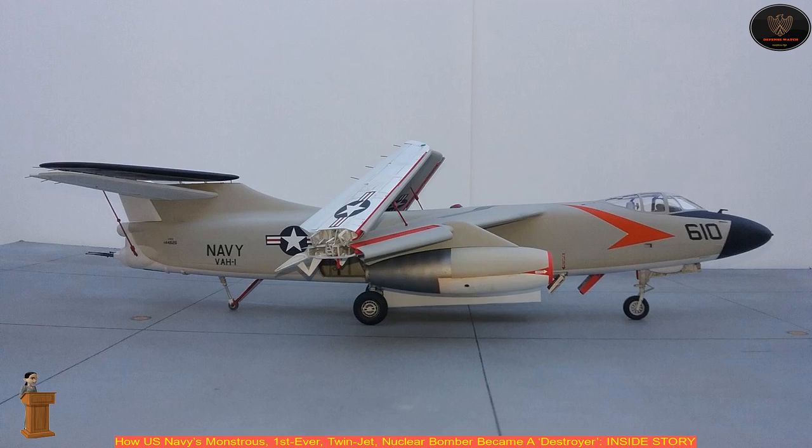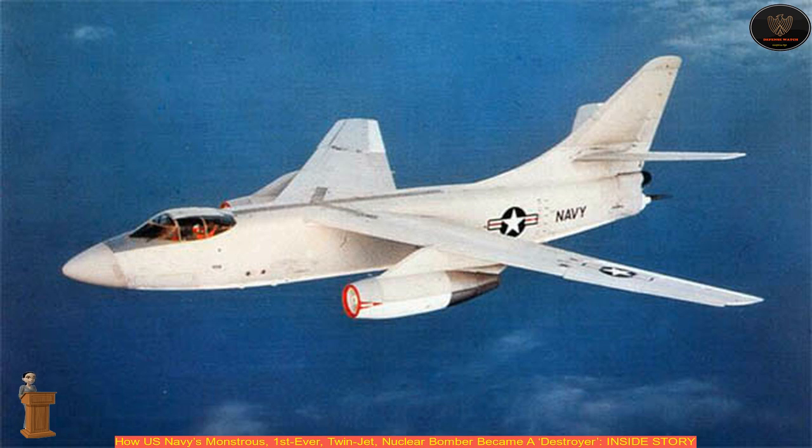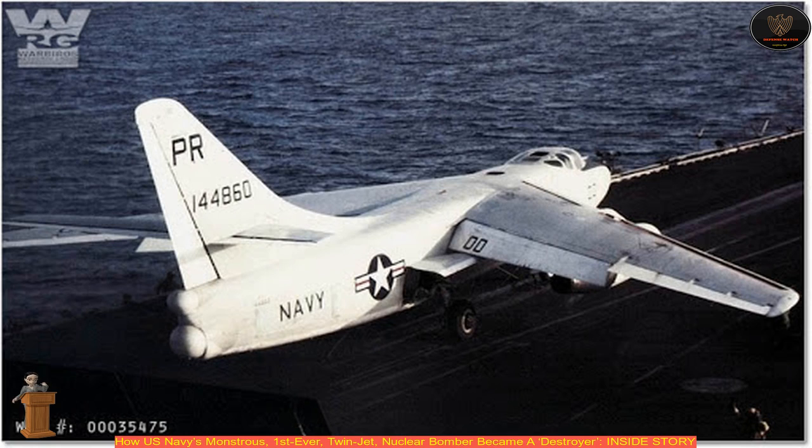The Sky Warrior was among the longest-serving carrier-based aircraft in history. However, despite advancements in technology making its old role obsolete, the Sky Warrior continued being adapted to fulfill other roles, which included electronic countermeasures, photographic reconnaissance, crew training, and even as a VIP transport.